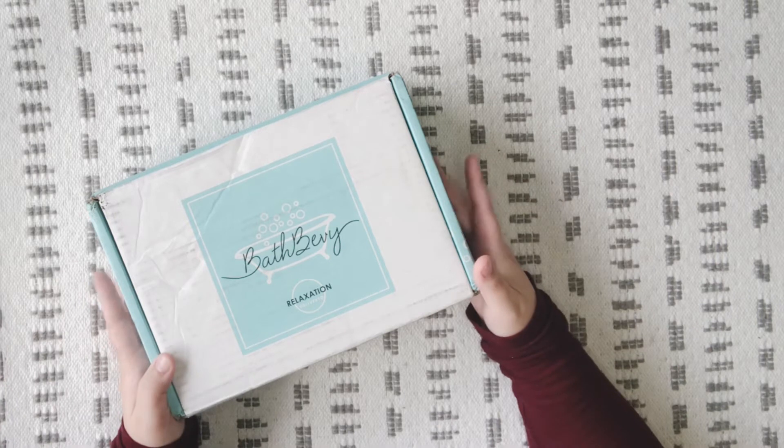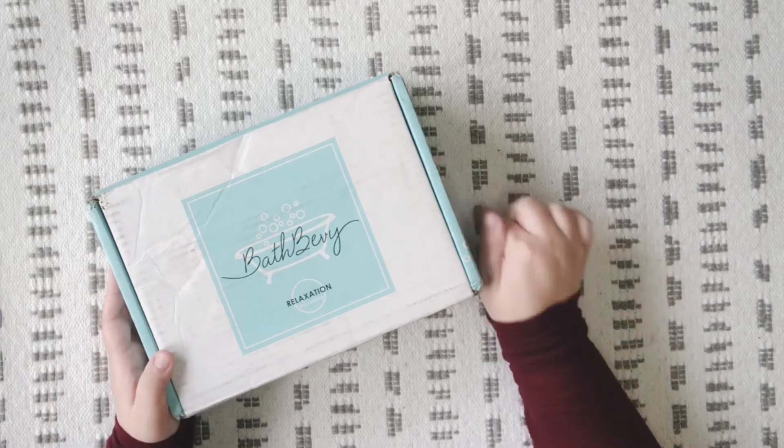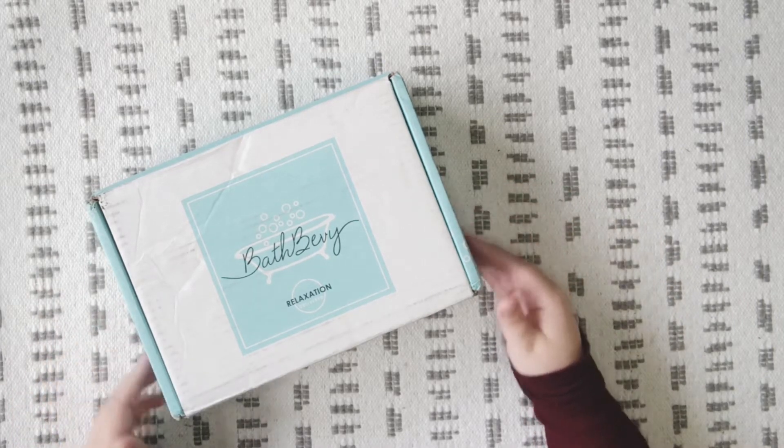This one's not going to be as frequent, but it still is going to be part of our normal unboxing videos — just on a quarterly basis instead. If you're interested in Bath Bevy, I will have all of their information linked in the description box below. And now I'm going to stop talking and we're just going to dive right in and see what we got this month.